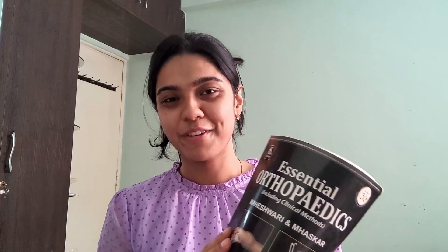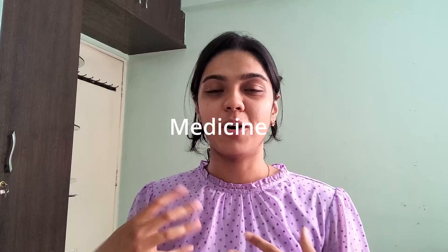Coming to the other smaller subject in fourth year - orthopedics. For orthopedics everybody uses Maheshwari. I also just used Maheshwari. I wouldn't say this is more than enough actually, because I wish I had a little bit more substance to write my theory exams. This is fair enough though, and they don't expect you to know a lot in orthopedics because it is considered somewhat like a short subject. Maheshwari is enough - most of the times it is enough and you won't get time to read a lot in orthopedics anyway.